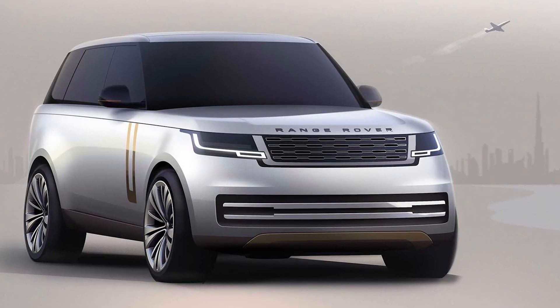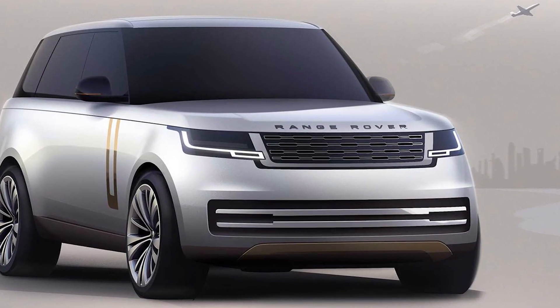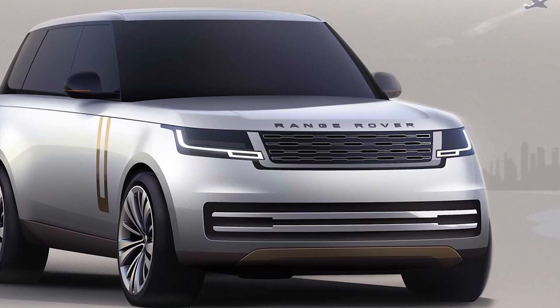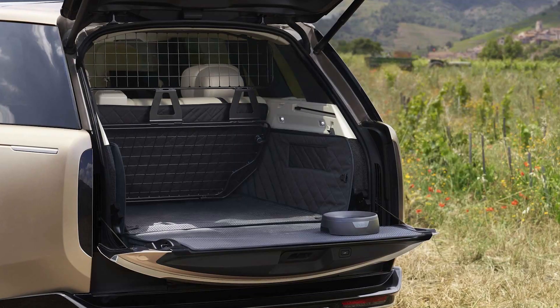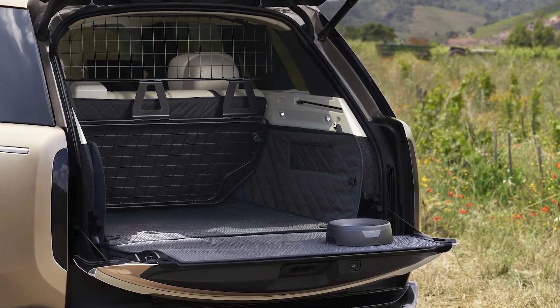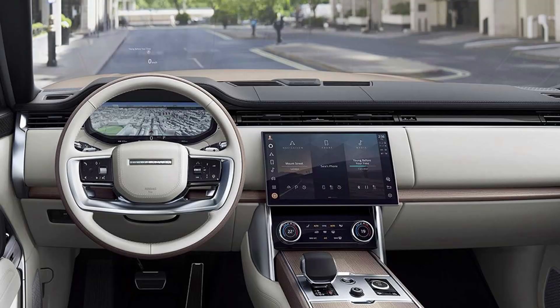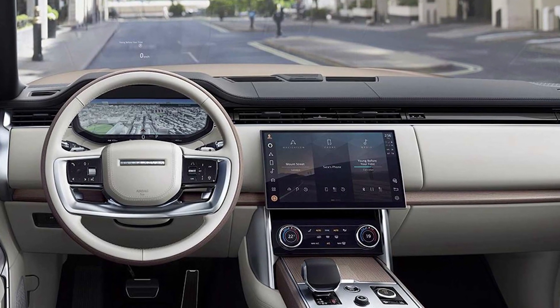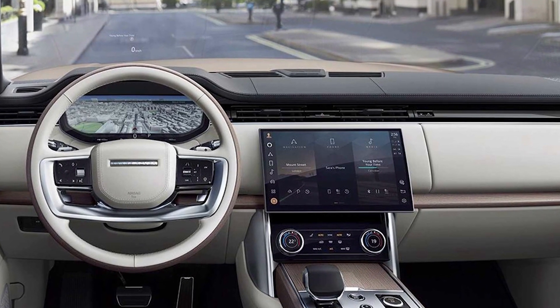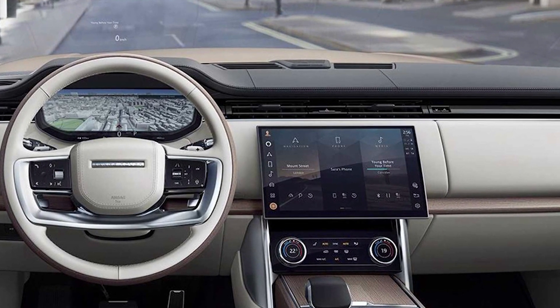While EPA estimates have not yet been announced for the new Range Rover, we expect the new model will adhere closely to the outgoing model's fuel economy numbers. The base hybrid powertrain should deliver around 18 mpg city and 23 mpg highway, while the V8 model will come in slightly lower in both categories. When we find out more about the Range Rover's fuel economy, we'll update this story with details.